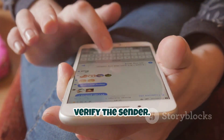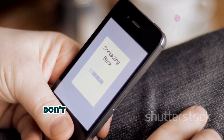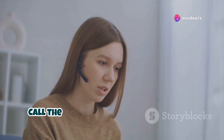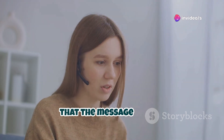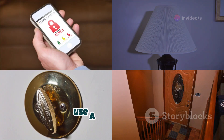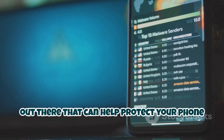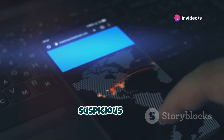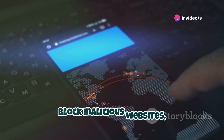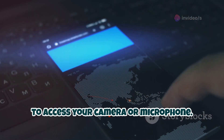Second, verify the sender. If you get a text that appears to be from your bank or another company, don't just take their word for it. Call the company directly using a phone number you know is legitimate to confirm the message is real. Third, use a security app. There are plenty of great security apps that can help protect your phone from malware and other threats. These apps can scan your device for suspicious files, block malicious websites, and even alert you if someone is trying to access your camera or microphone.